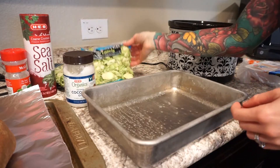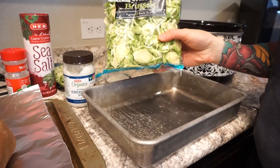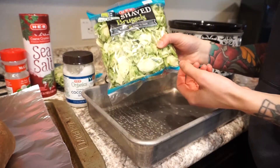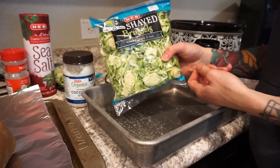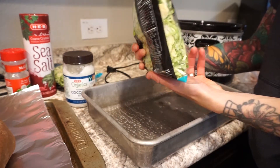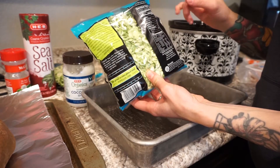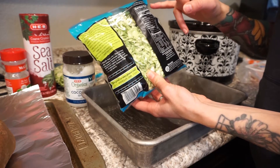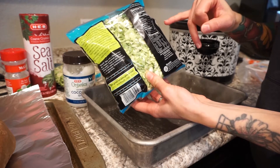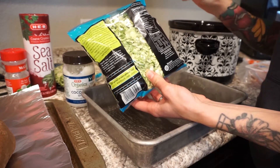For the brussels sprouts, I really just buy these frozen bags. It's the easiest thing to do - I don't have to cut up or chop anything. If you want to, you can, but I don't have a lot of time and I know a lot of people do not. This has three servings in each bag. It is 35 calories a serving, zero fat, eight grams of carbs, and three grams of protein. You get three grams of fiber and only two grams of sugar. Super easy.